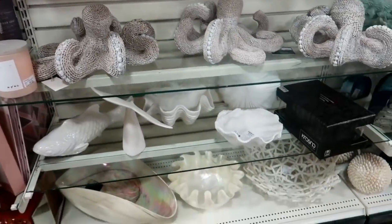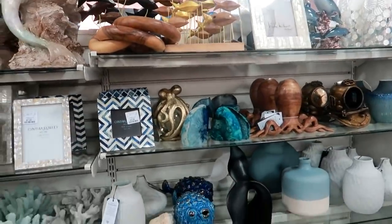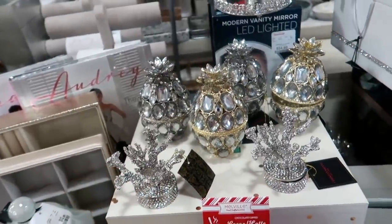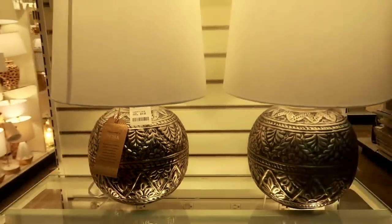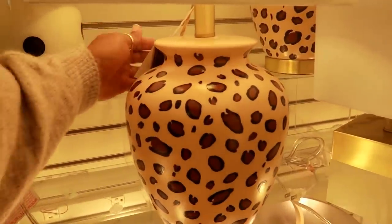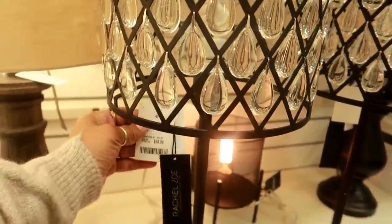Look at the octopus — look at this! Oh, this is nice. The little teardrop things on there. $59 for that.